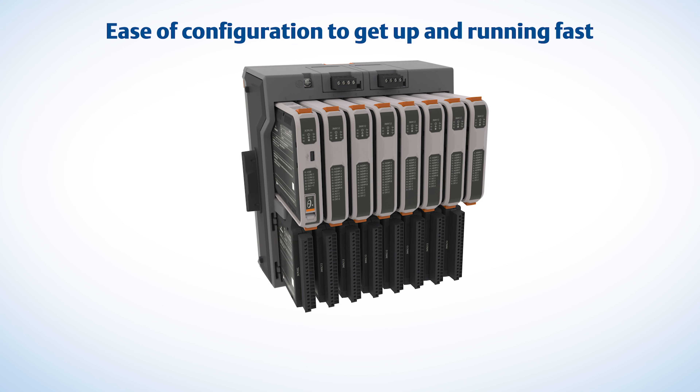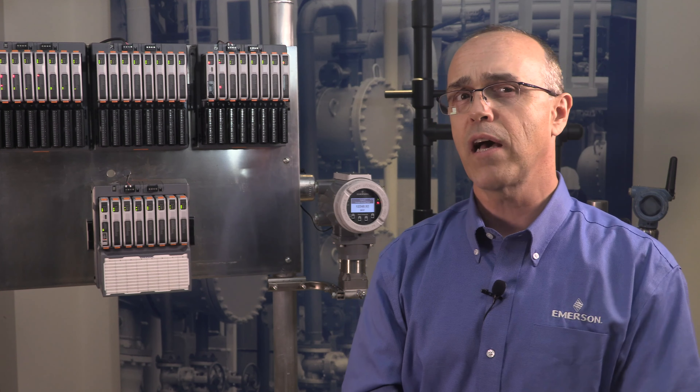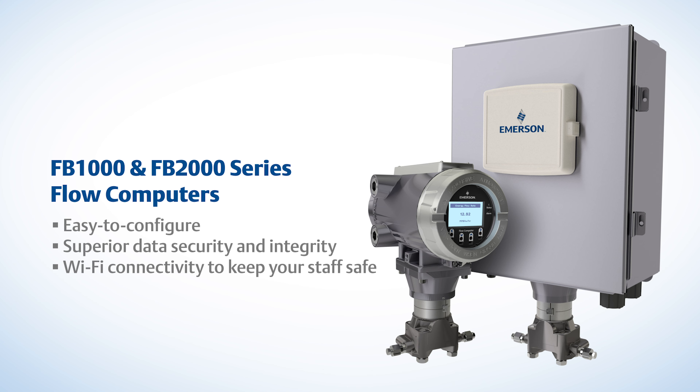Our controller gives you a rare combination: ease of configuration so you can get up and running fast, along with the inherent flexibility to build and manage your own applications in the field. Our FB 3000 RTU recently joined our versatile, next-generation FB 1000 and FB 2000 series flow computers, the most accurate and intuitive flow computers on the market today. These devices are also easy to configure and provide superior data security and integrity, along with Wi-Fi connectivity to keep your staff out of hazardous areas.